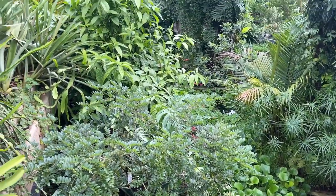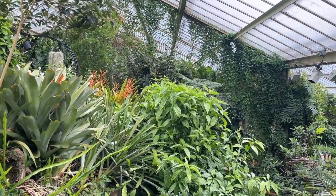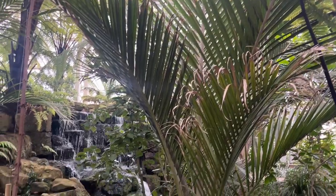I had planned a relaxing day of sketching here, but things didn't go quite as expected. Today I'll be sharing my little adventure of sketching outdoors and some important lessons I learned along the way.